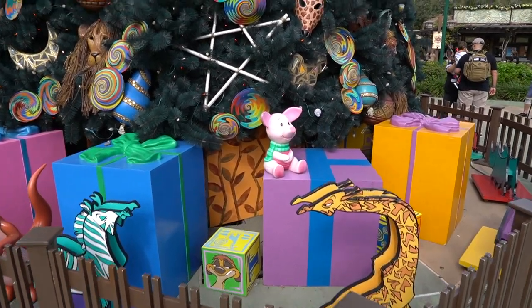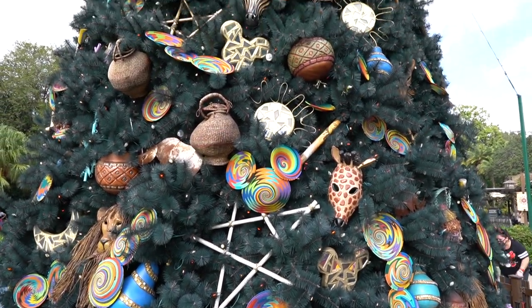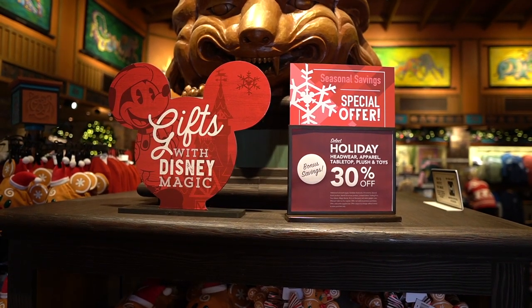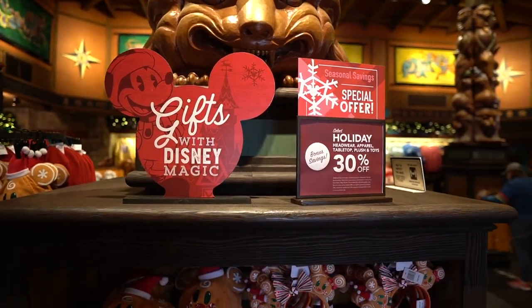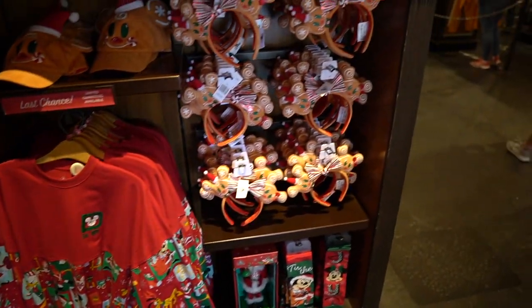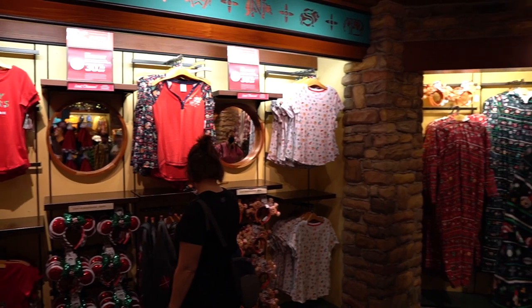I love this Christmas tree here at the front of the park — you can spot a ton of hidden Mickeys. So far it doesn't look too busy. I stopped inside the Discovery Trading Company to check out this special offer since we are getting pretty close to Christmas. All of the Christmas merch is 30% off, including the spirit jersey, Minnie Mouse ears, the Christmas pajamas, and the t-shirts. Not a bad deal at all.